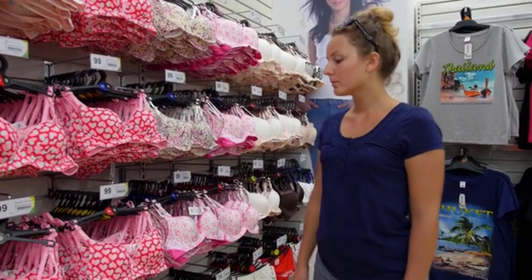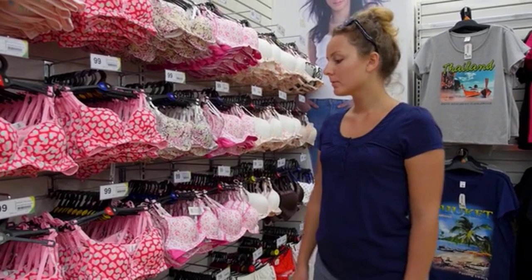So that sums up today's video. We hope you enjoyed it, and if you did, please leave a like on the video. If you're new here, hit that subscribe button. Until next video, have a great day. We'll see you in the next video.